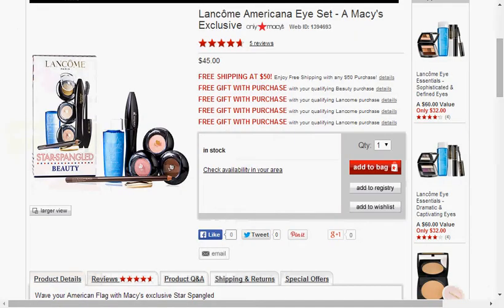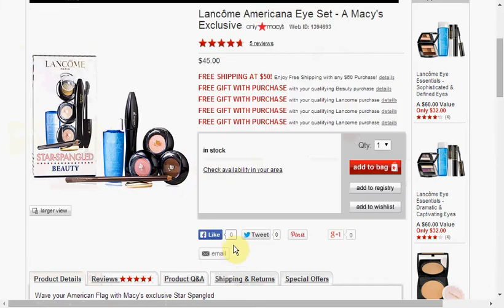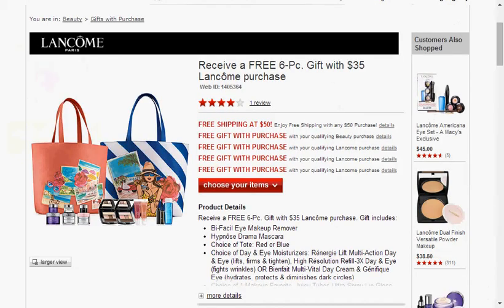At Macy's, their makeup sets — the deals are on fire. Lancome has a new Americana Eye Set. It's three eyeshadows, an eyeliner, a mascara, and an eye makeup remover. It's on sale for $45. But also remember, at Macy's, you've got that six-piece gift set with any $35 Lancome purchase. So if you got the two sets, it would be like each item is $3.75.